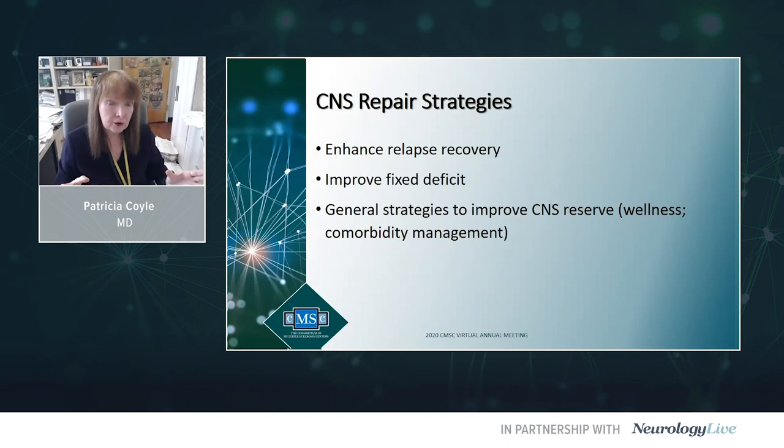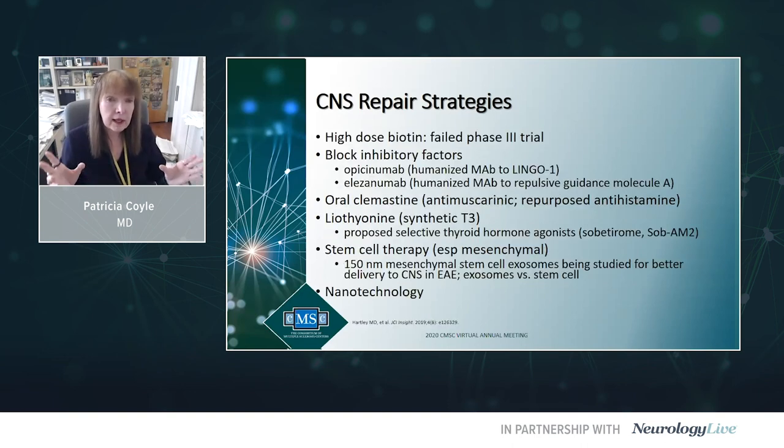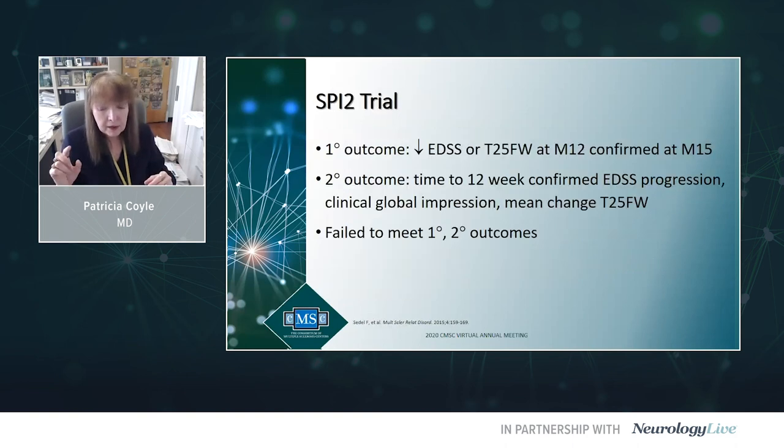What about CNS repair strategies? These might enhance recovery from a relapse, improve fixed deficits, or be general strategies to improve CNS reserve. In a certain sense, wellness and managing comorbidities can be considered general CNS repair-promoting strategies. Things being looked at include high-dose biotin — unfortunately that failed in a larger 15-month progressive phase 3 trial, with primary and secondary outcomes not met. Blocking inhibitory factors for repair: opicinimab and elezanumab. Orclomastine as a remyelinating agent, liothyronine, stem cell therapies, and nanotechnology.